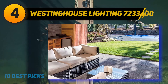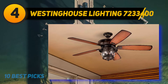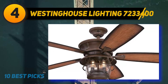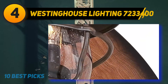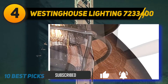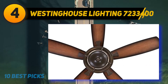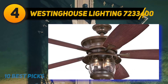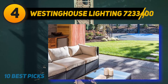Coming in at number four is the Westinghouse Lighting 7233400. This versatile ceiling fan combines indoor and outdoor comfort, along with wet rating and LED light, to give you the best performance and luxury in all weathers. The subtle rustic touch with a modern lustrous finish and nautical flair will brighten up your living space. It can be installed outdoors on the patio or backyard, or indoors in large open rooms.